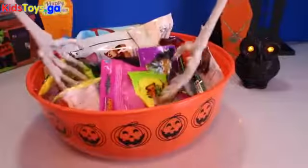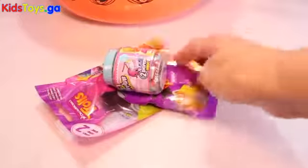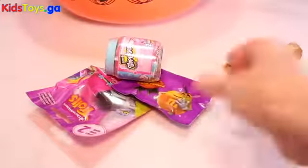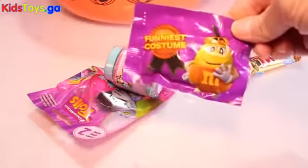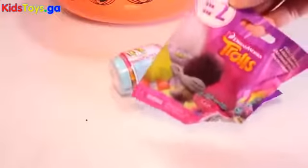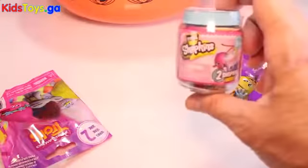Spooky hands! Shimmer and Shine's first trick-or-treater really got a great deal. Look, they got a Twix and some cool M&Ms. It says Funniest Costume — look at this crazy guy! And they got a Trolls blind bag series two and a Shopkins Season 6.